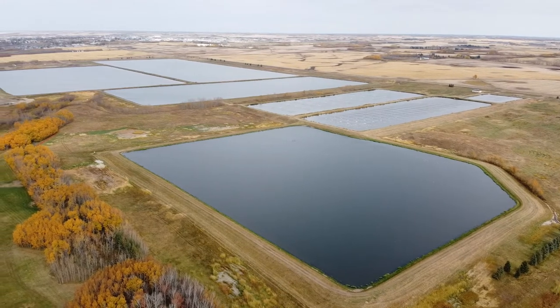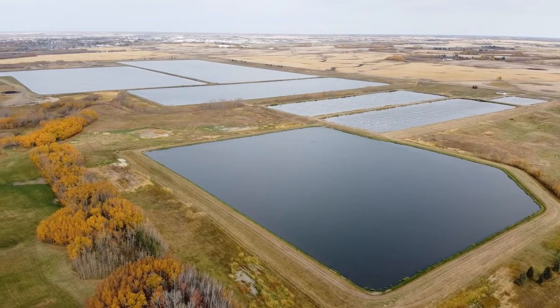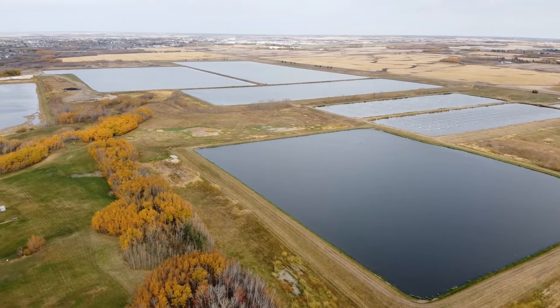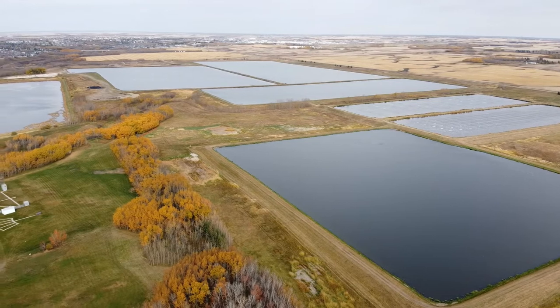This is the City of Camrose Wastewater Treatment Lagoons. Whenever someone in Camrose uses water by taking a shower, flushing a toilet, washing clothes or doing dishes, they make wastewater.